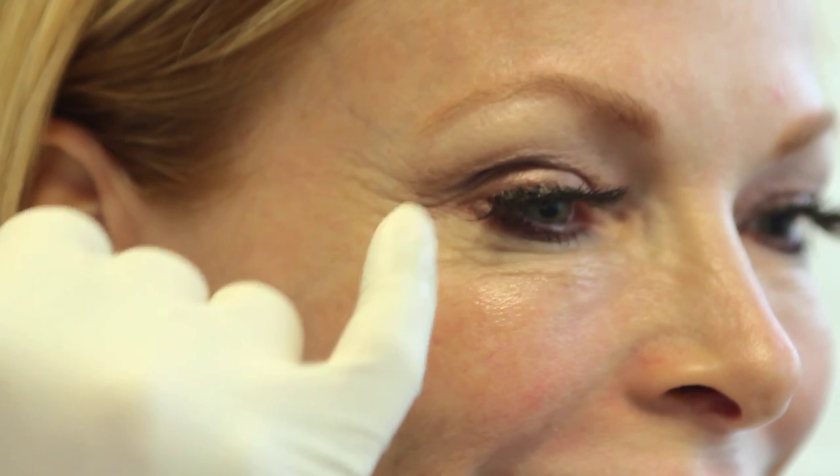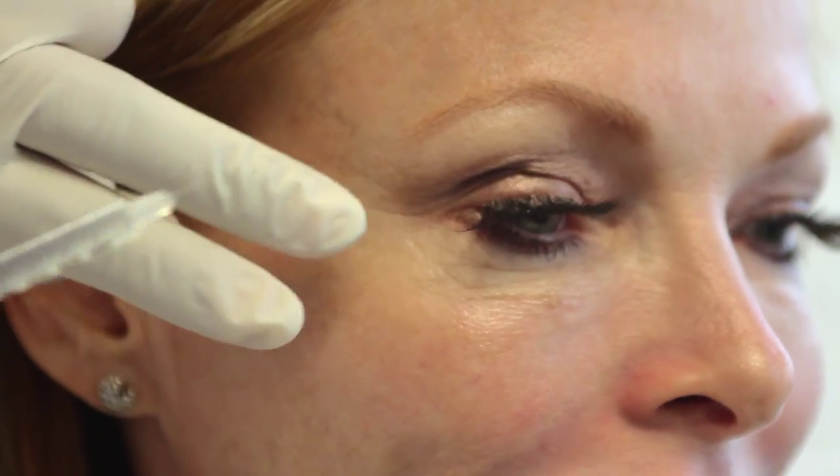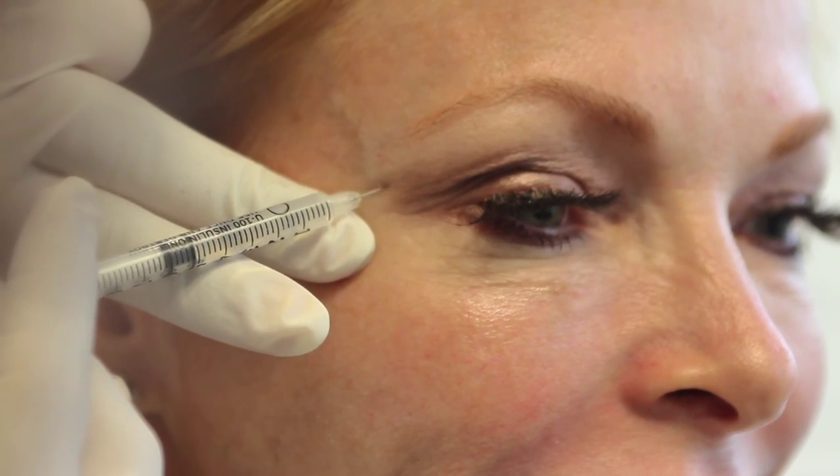Now let's take a look at the procedure. I'm going to be doing some injections of Botox around the crow's feet area — go ahead and try to squint. And a little bit of Botox right there in her bunny lines. I'm going to start on the side here. You'll feel a few pricks.